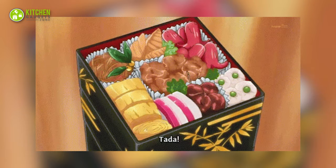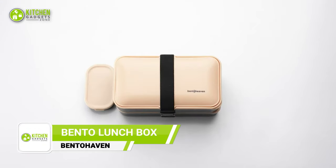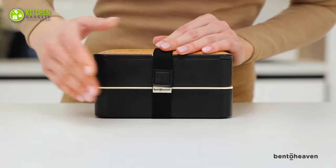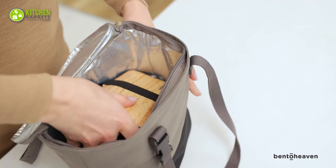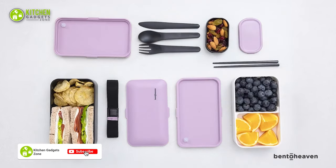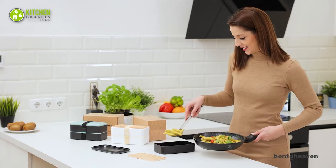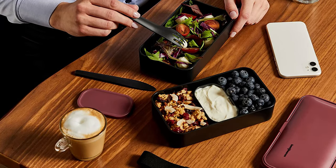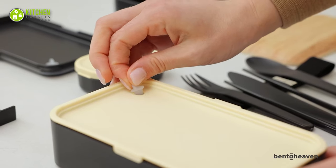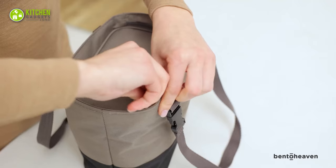Upgrade your lunch game with the Bento Heaven Lunchbox. This modern lunchbox comes in eight stylish colors and features two compartments, perfect for keeping your meal fresh and separate. The leak-proof design ensures your lunch won't spill, while the sauce container, divider, cutlery, and chopsticks make it easy to enjoy your favorite meals on the go. With a generous capacity of 40 ounces, this Japanese-inspired bento box is perfect for both adults and kids. Plus, it's microwave and dishwasher safe, making meal prep and cleanup a breeze.